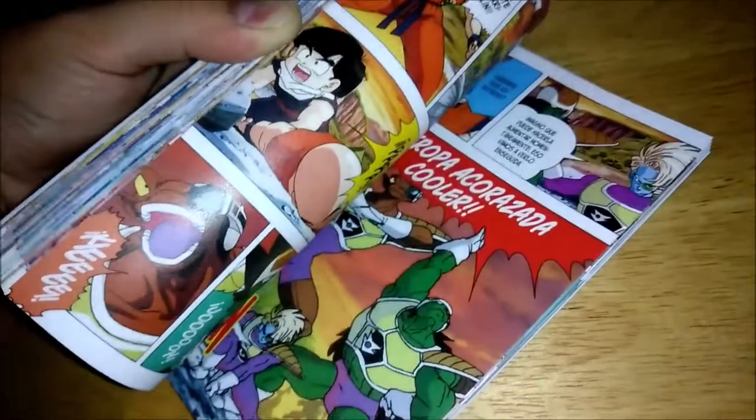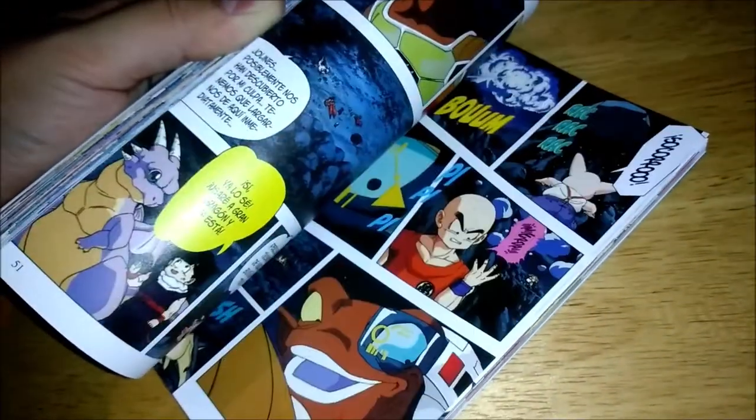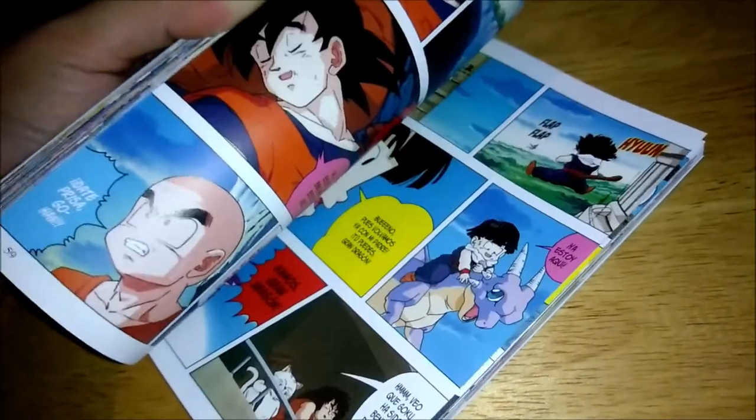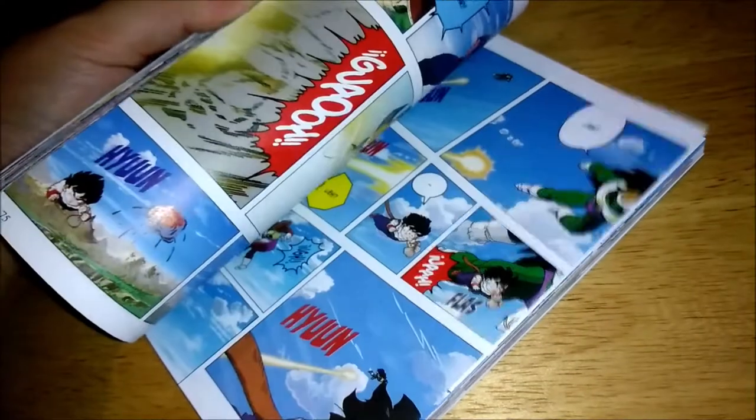It looks really nice honestly. I've been saying that a lot for the books covering the anime, covering the mangas, and yeah — the movies. It's pretty interesting art and stuff.